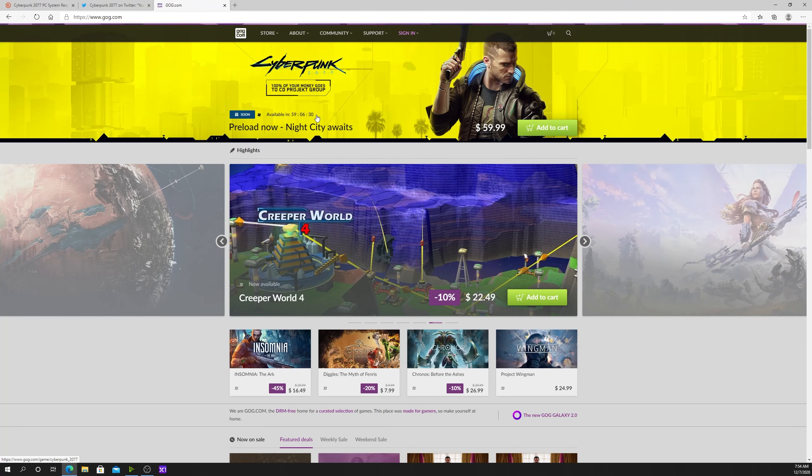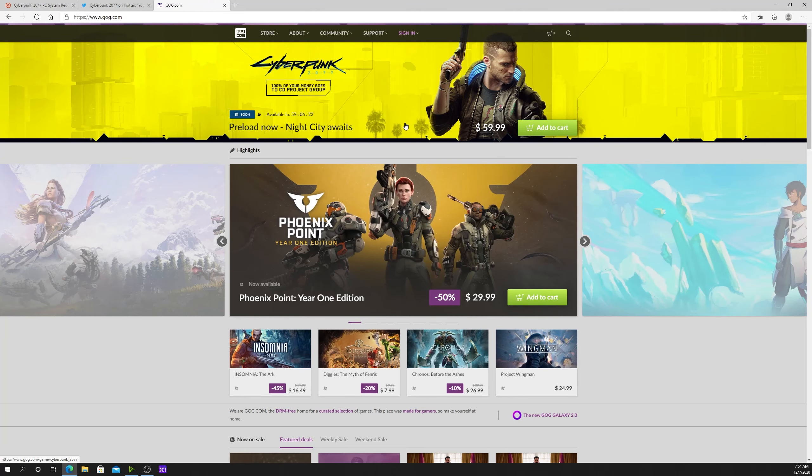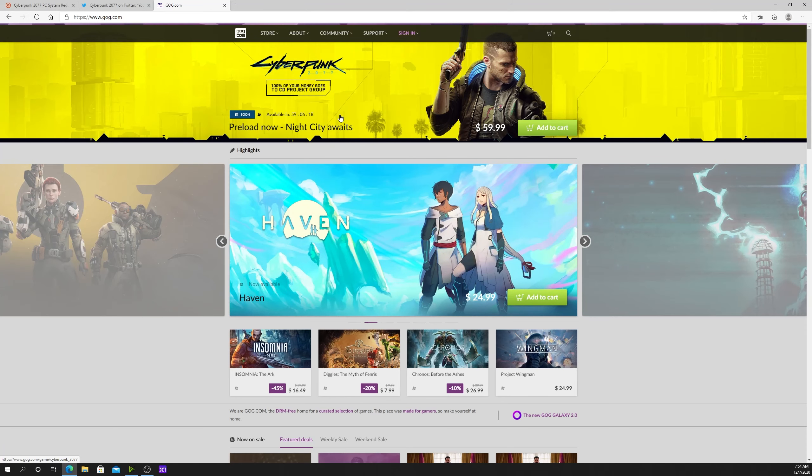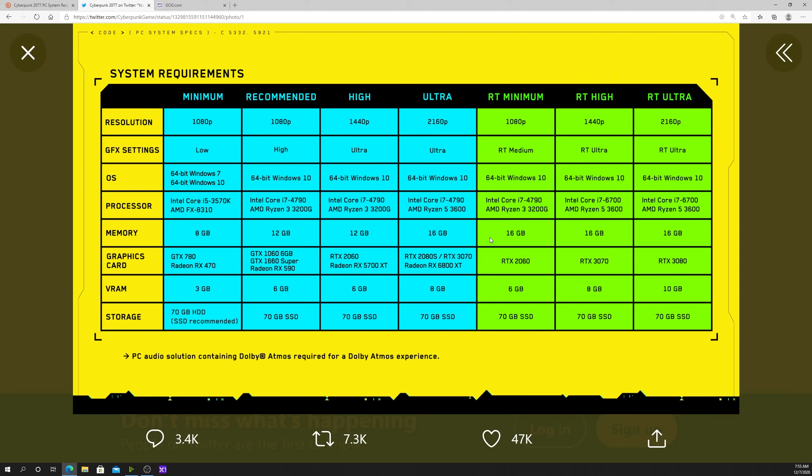On top of that, right here if you look at this countdown, this is the countdown until you can preload the game. If you go ahead and buy it for $60 USD, you will be able to download it within one hour of this video going up — it is ready for pre-download. And if you buy the game from GOG, you will also receive some pretty cool Witcher-themed extra content.